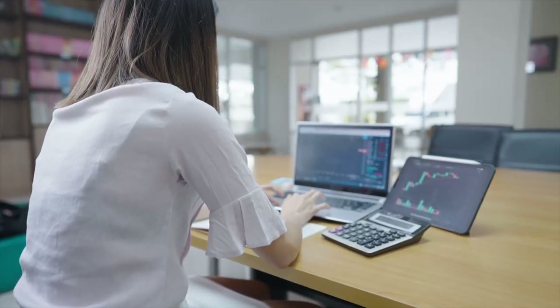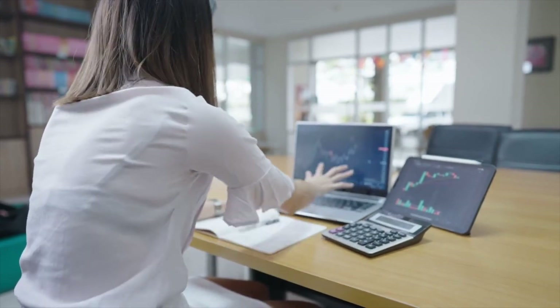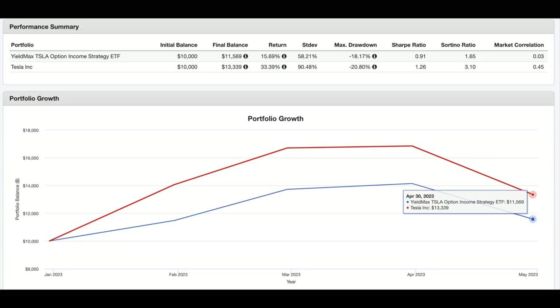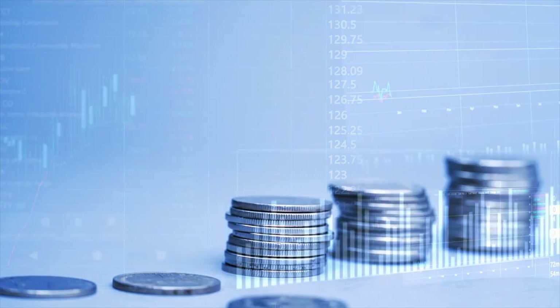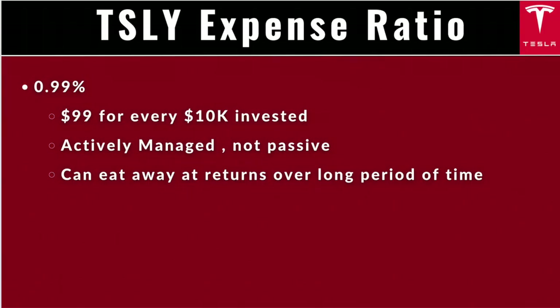It should be noted that although the fund tries to replicate Tesla's share price activity, it does not track it fully. Year to date, TSLY is about flat at around 0%, while Tesla is up 57%. This makes sense because TSLY is giving up upside potential in order to generate those premiums — so even if Tesla does really well in a short period of time, which it often does, TSLY will lag.